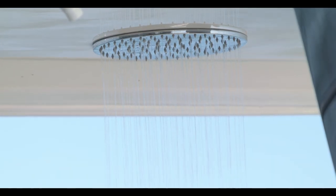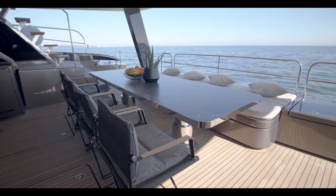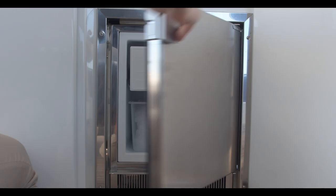Inside the stern cockpit, guests enjoy a vast entertainment area equipped with a dining table for 12 which is height adjustable, a day bath, and a wet bar equipped with a fridge and an ice maker.